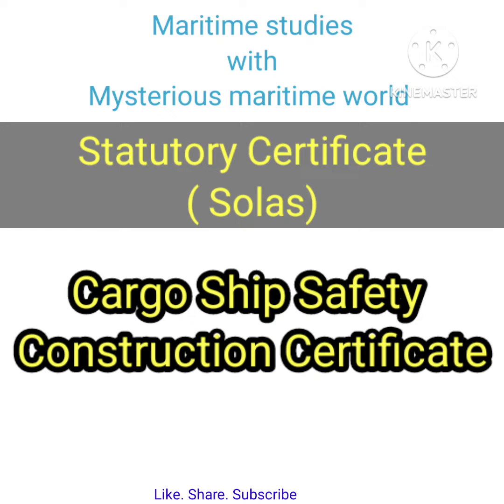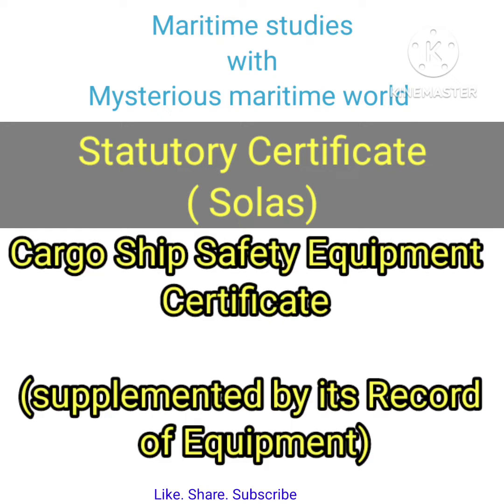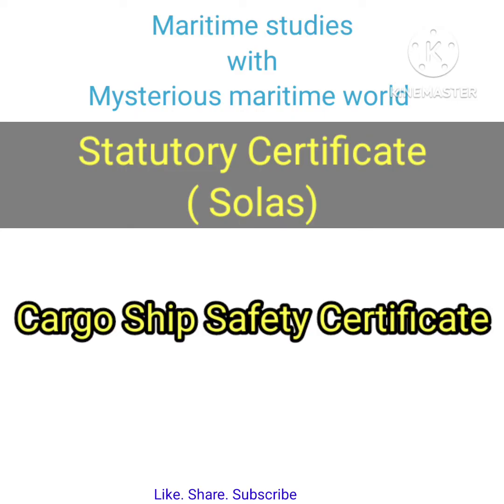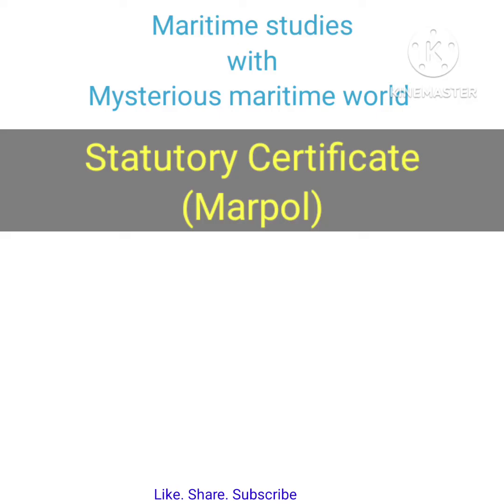Statutory certificates under SOLAS include: the Passenger Ship Safety Certificate supplemented by its Record of Equipment; the Cargo Ship Safety Construction Certificate; the Cargo Ship Safety Equipment Certificate supplemented by its Record of Equipment; the Cargo Ship Safety Radio Certificate supplemented by its Record of Equipment; and the Cargo Ship Safety Certificate.